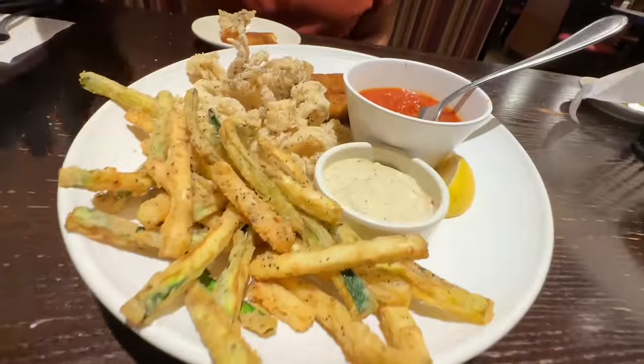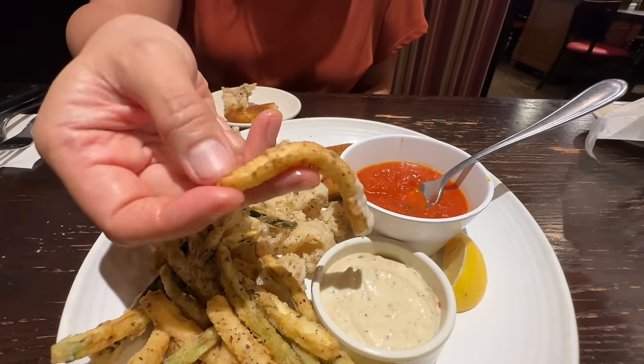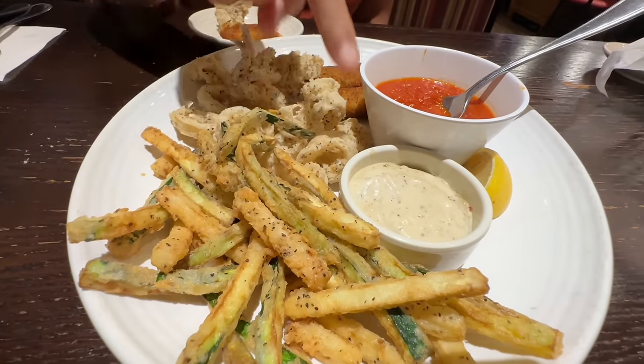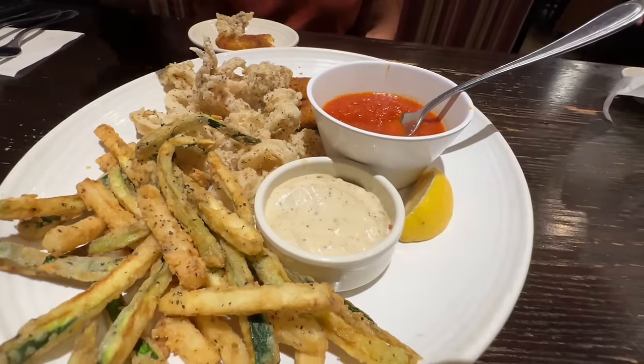You have one more thing to try here — it's the fried zucchini. Let's try it with the dipping sauce. I'm going to give those a six out of ten, because they're a little greasy. They're thinly cut and fried. The sauce is good, but I'm giving it a six. Still, it's a solid plate — the classic combination.